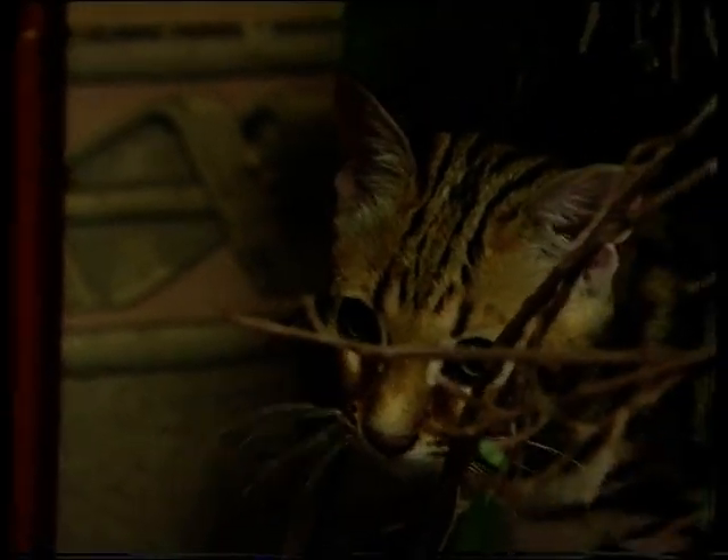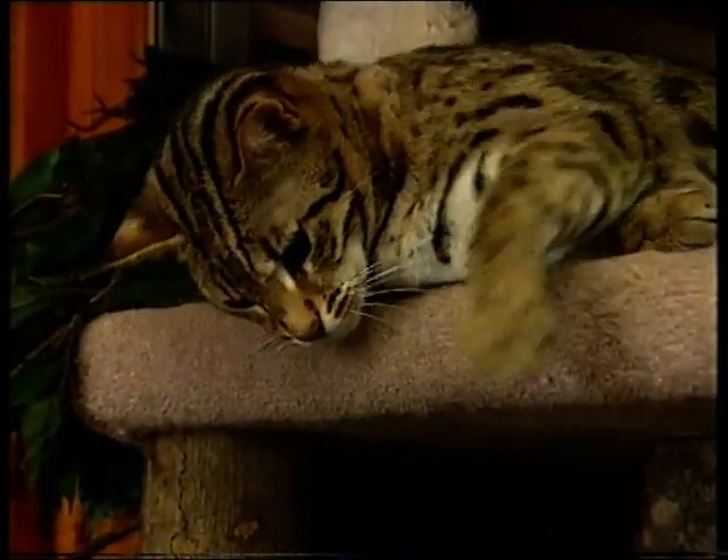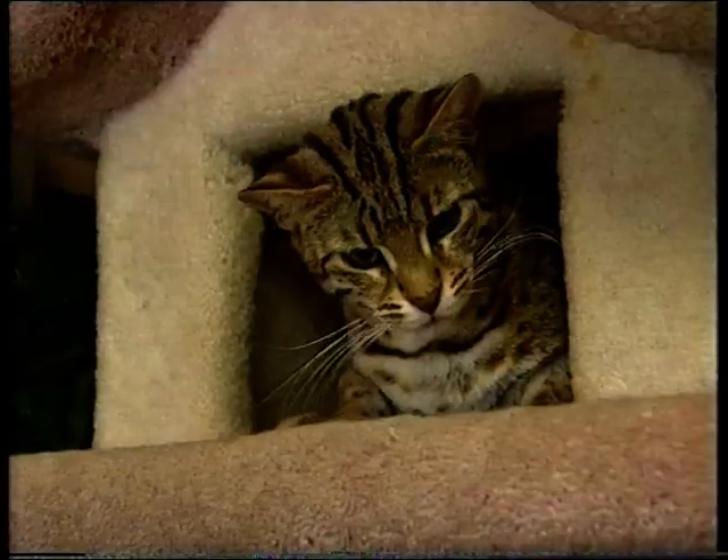The first generation breed is known as an F1. Further generations are commonly referred to as F2s, 3s, 4s and so on. The closer to the wild, the more desirable.